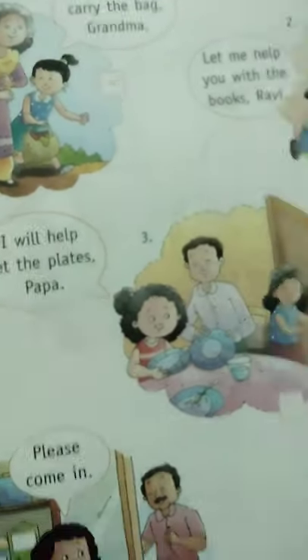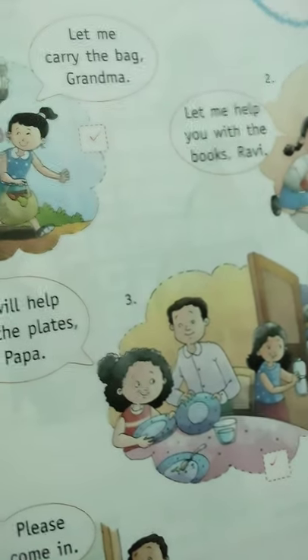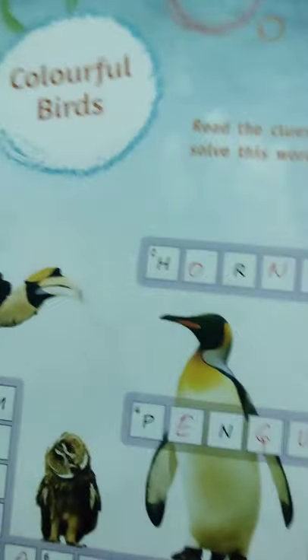If the flower is on the tree it looks nice, so we will not pluck the flowers from the plants. Next, open page 38: 'Colorful Birds.' Here's a puzzle you have to complete. I've already completed the puzzle. First, across: number one.